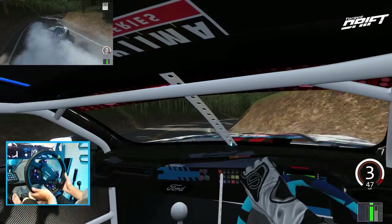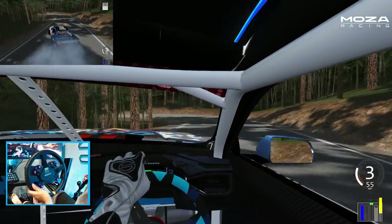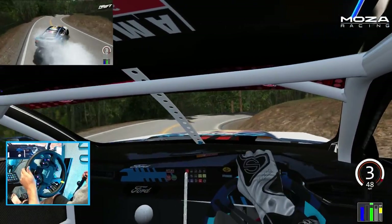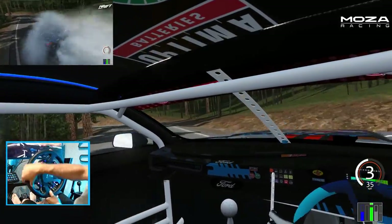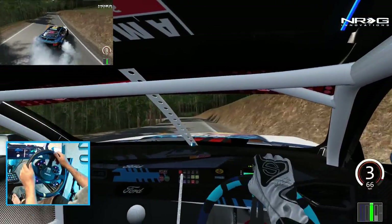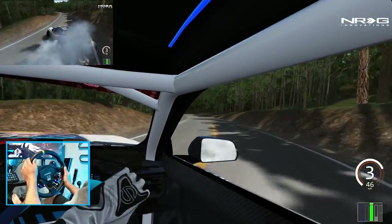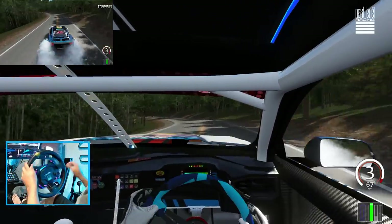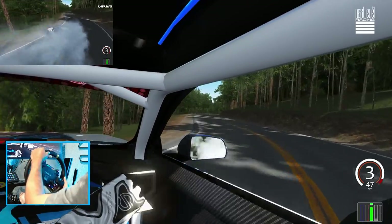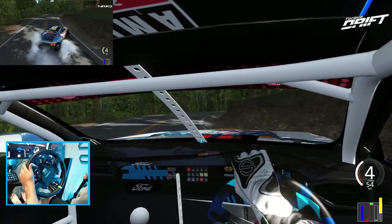I forgot how many twists are in this road — Tail of the Dragon, or Deals Gap, 318 turns, 11 miles. Not a big deal, right? Just a chill Sunday drive here on the mountain roads in a 1,100 to 1,200 horsepower RTR FD car. No big deal, right?